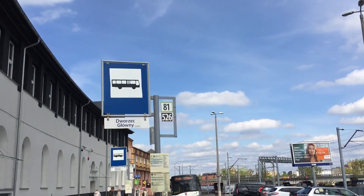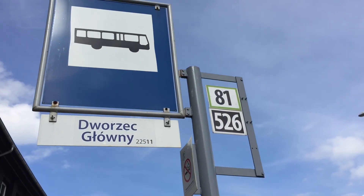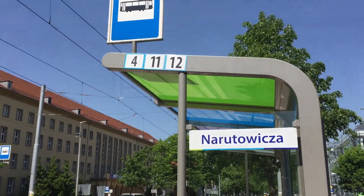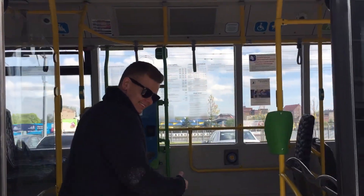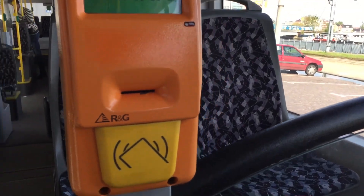Bus number 81 takes you closest to Kordecki and you should leave the bus at stop Naruto Mitsu. Most of the buses have machines where you can buy tickets. A 15-minute ticket will be enough. They have English language and depending on the machine you can use coins and/or a credit card. If the machines are not functioning, get your ticket in złotys from the driver.